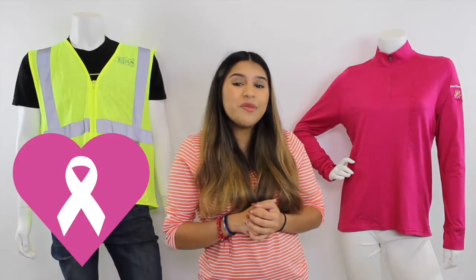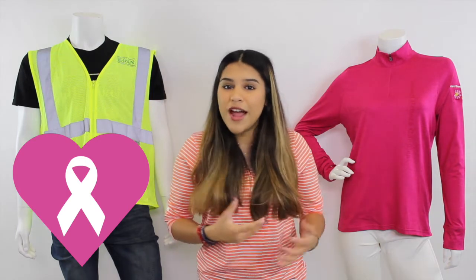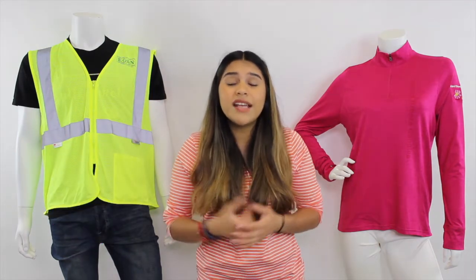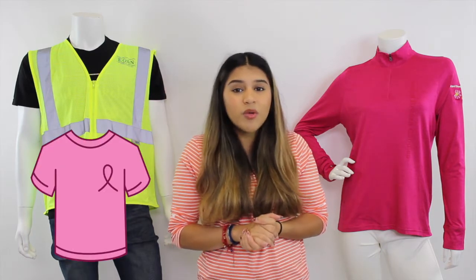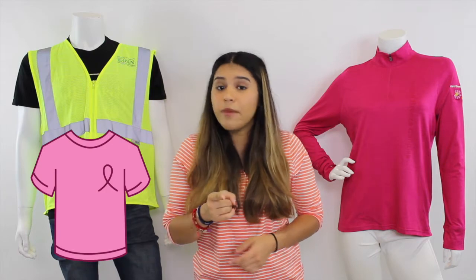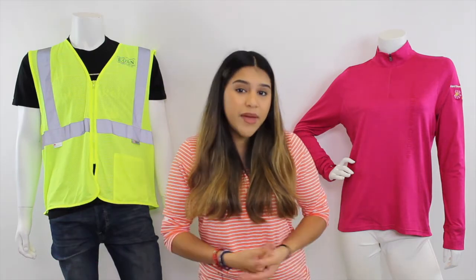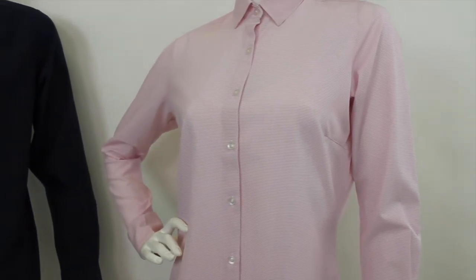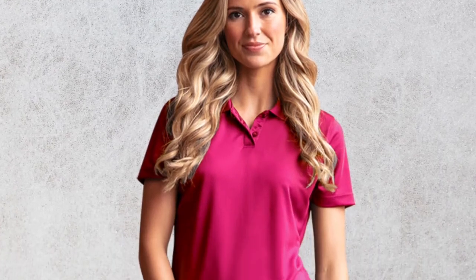Although Breast Cancer Awareness Month takes place in October, raising awareness occurs year-round. Show your support in pink apparel or stand in solidarity with those affected by breast cancer. T-shirts are the typical go-to item for awareness campaigns, but don't stop there. You can dress the part in a variety of items that come in the colorway pink. For example, dress up in our Sand Hill dress shirt, relax in our Zen pullover, or if you're on the golf course, sport the Omega.